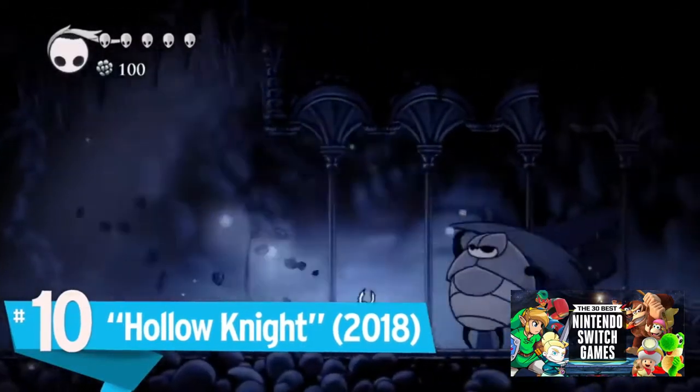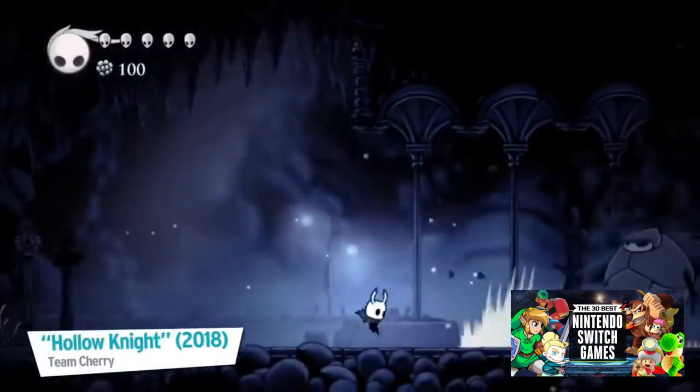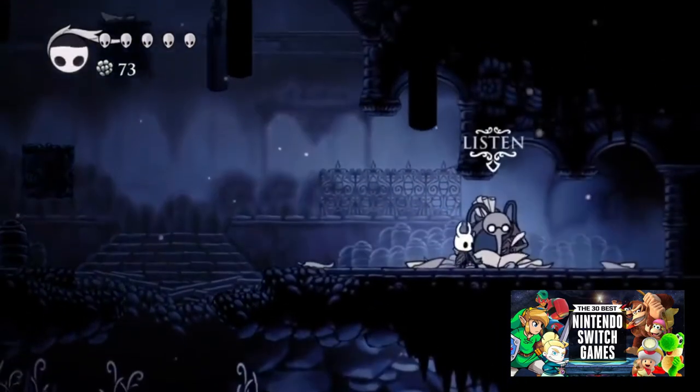Number 10: Hollow Knight. A fantastic entry in the Metroidvania genre, Hollow Knight is deceptively gorgeous.